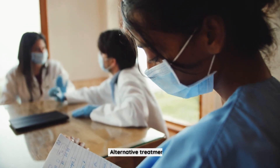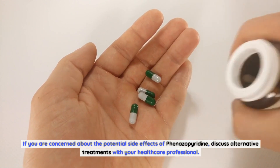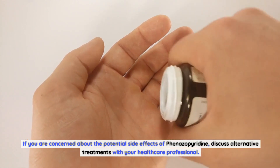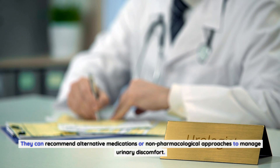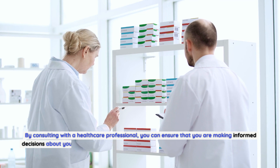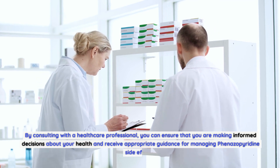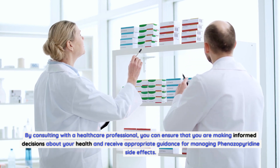Discuss alternative treatments with your healthcare professional if you are concerned about the potential side effects of phenazopyridine. They can recommend alternative medications or non-pharmacological approaches to manage urinary discomfort. By consulting with a healthcare professional, you can ensure that you are making informed decisions about your health and receive appropriate guidance for managing phenazopyridine side effects.